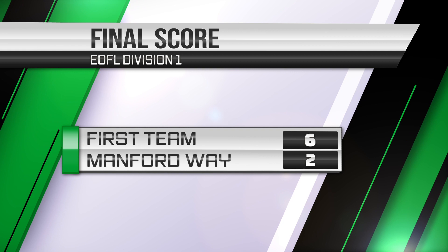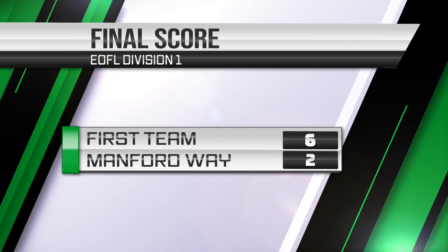Just confirmation of the final score there — it's the first team 6, Manford Way 2.